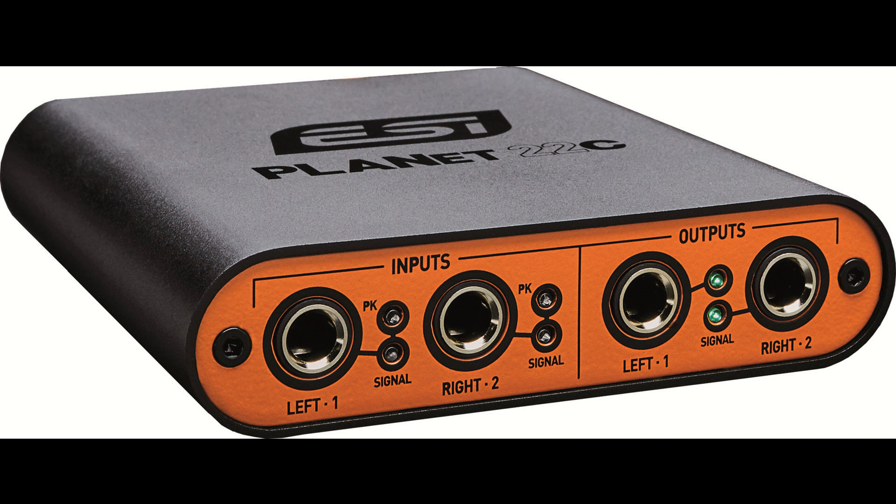Planet 22C is equipped with two balanced inputs and outputs for connecting devices such as mixers, synthesizers, and instruments. The built-in Burr-Brown 24-bit digital converters, the linear frequency response, and a dynamic range up to 120 dB (A-weighted) offer the perfect solution for expanding a Dante network.